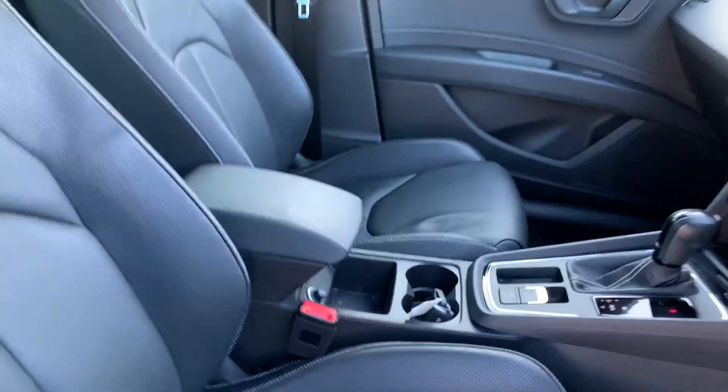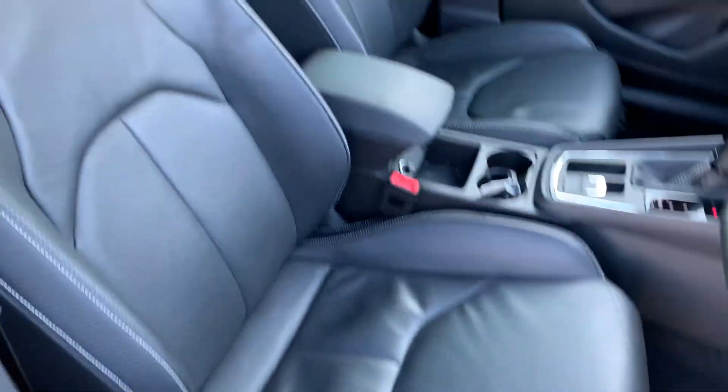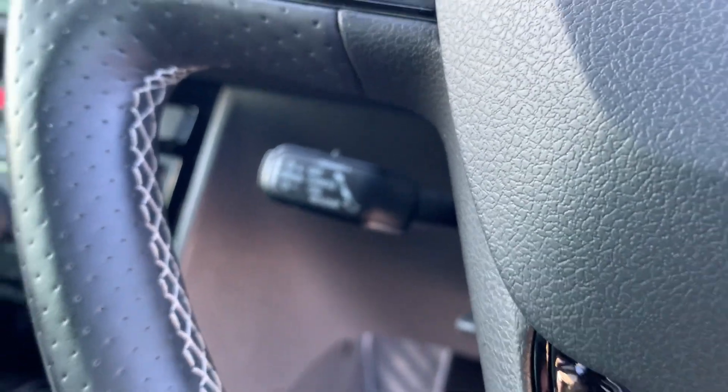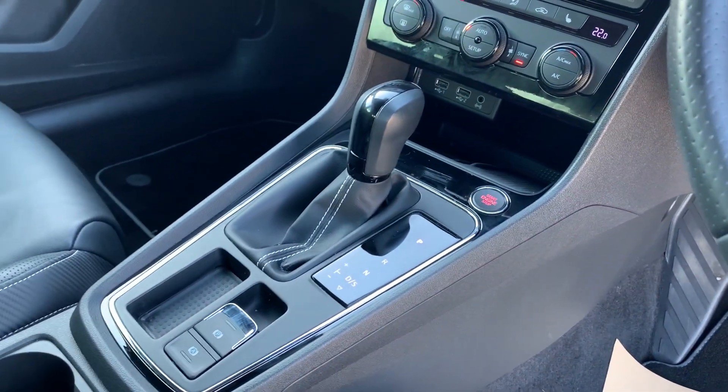We have the full heated leather seats on the front with the black carbon on there. The bronze detailing continues into the car itself, with the digital cockpit there as well. We have automatic lights and wipers.